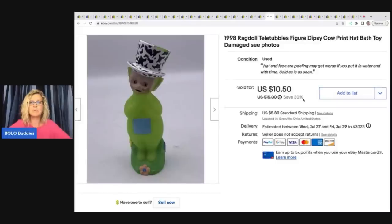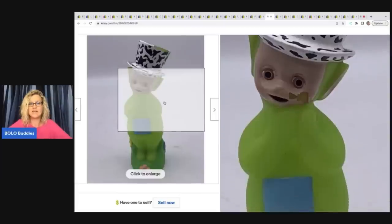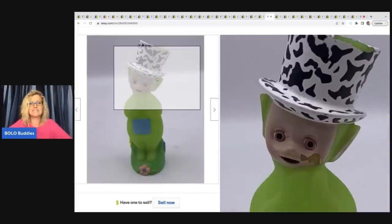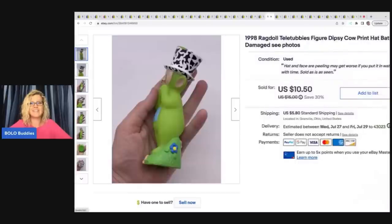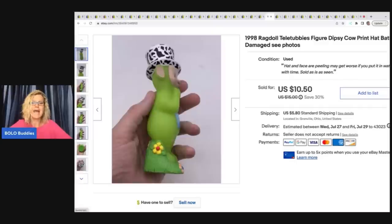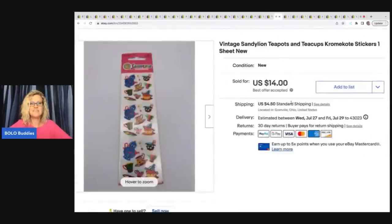This is a Teletubby from 1998. You're probably wondering did that really sell — yes it really did. Look at the paint loss on its cheek. I listed it because Teletubbies are hard to find and they are collectible. This guy is a mess and he still sold. I took a best offer of $7 for him, the buyer paid shipping, and I got it at a garage sale for a quarter.